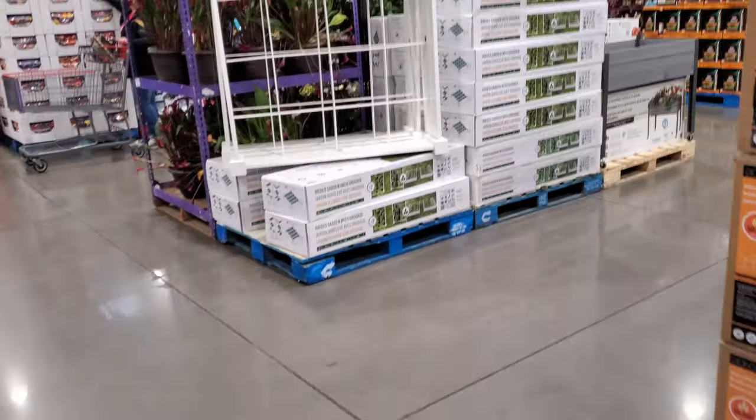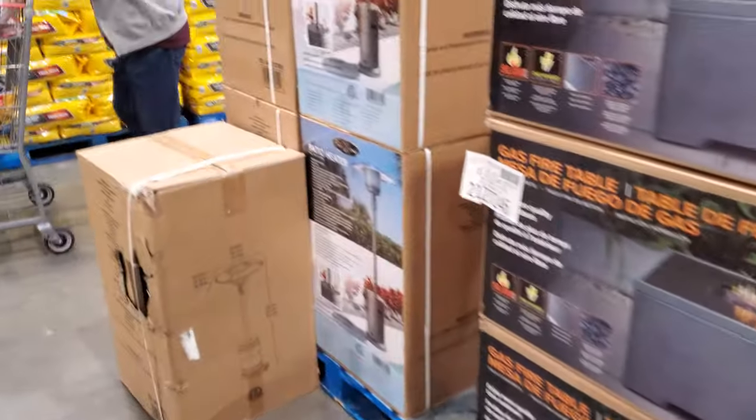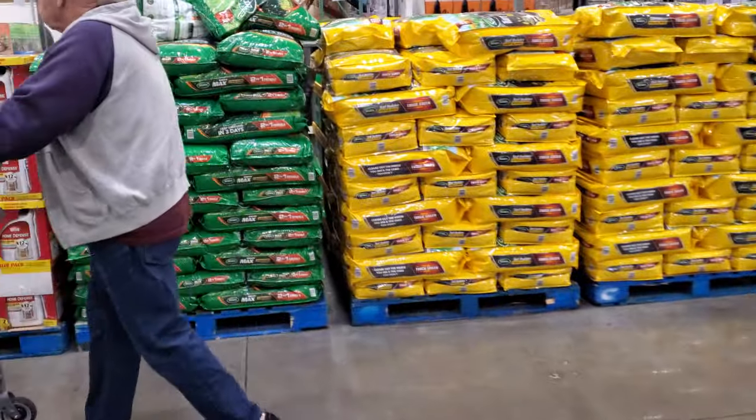Alright everyone, I'm going to go ahead and end the video here at this Costco location. Please stay safe and I will see all of you in the next one!